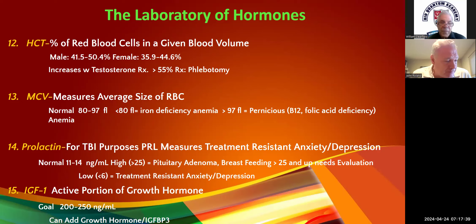We use pregnenolone a lot. When we talk about head injuries, we use high doses of pregnenolone — up to 400 or 500 milligrams for about four weeks. You're going to find that 400 milligrams of pregnenolone for four weeks, combined with 200 to 400 milligrams of progesterone, is a really potent antidepressant — even in males.